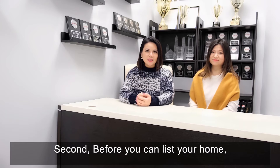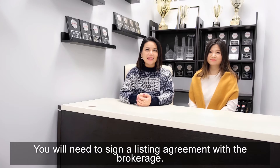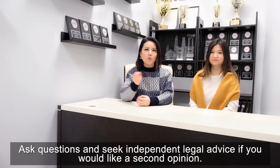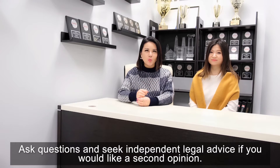Second, before you can list your home, you will need to sign a listing agreement with the brokerage. Ask questions and seek independent legal advice if you would like a second opinion.